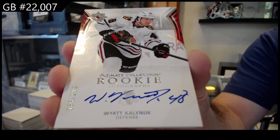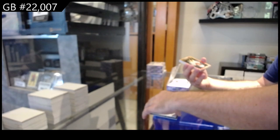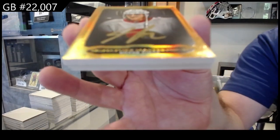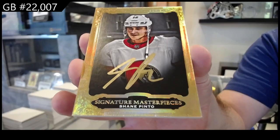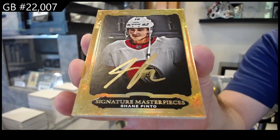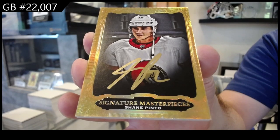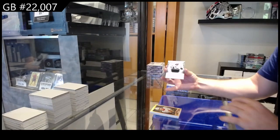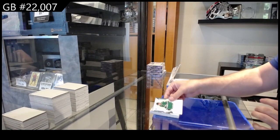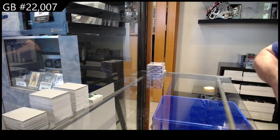Calniuk, $2.99. We've got a Signature Masterpieces Pinto for Ottawa. And for LA, a Base Rookie Jersey Byfield at $4.99, and a Damani Rookie Jersey at $6.99.